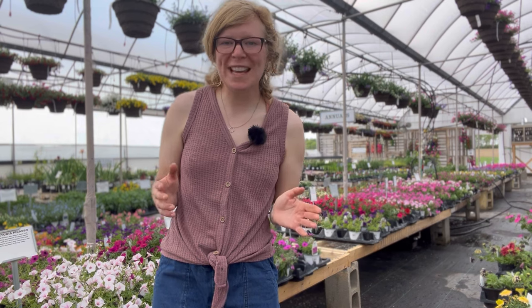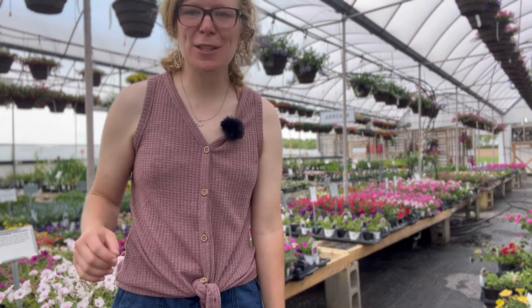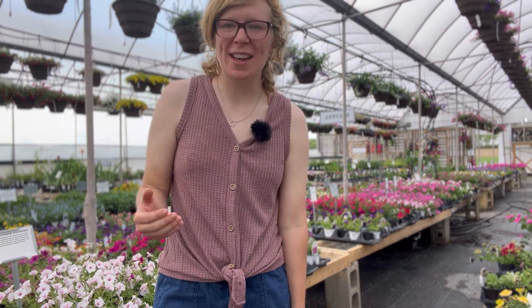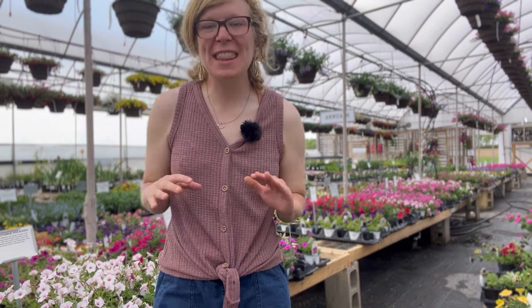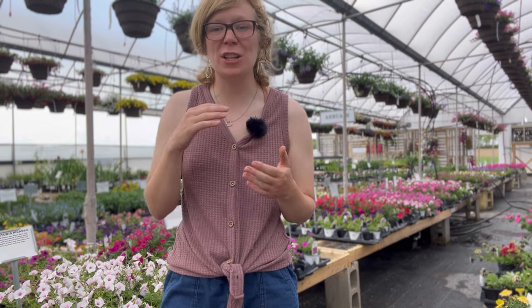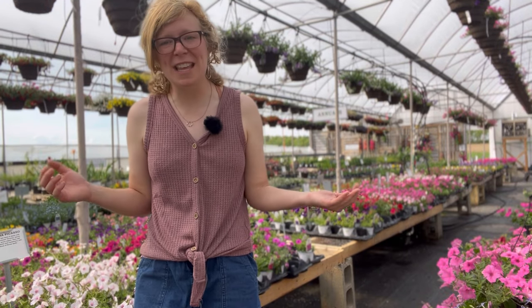One of our most frequently asked questions out here at Miller Flowers is the differences between petunias. So what's the difference between a cascading petunia and a wave petunia? In the cascading petunia group there is the surfenia, the Color Rush, and the supertunias. It's a great question because I've wondered the same myself.